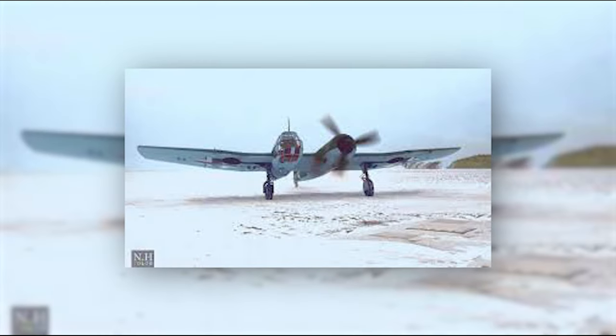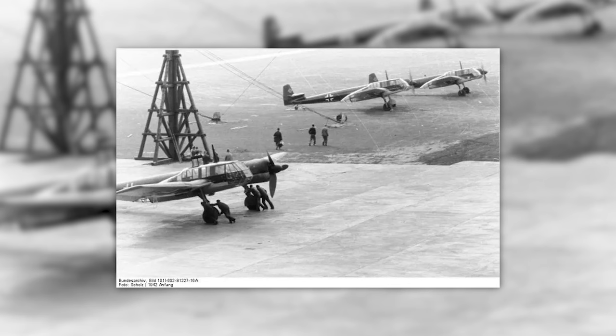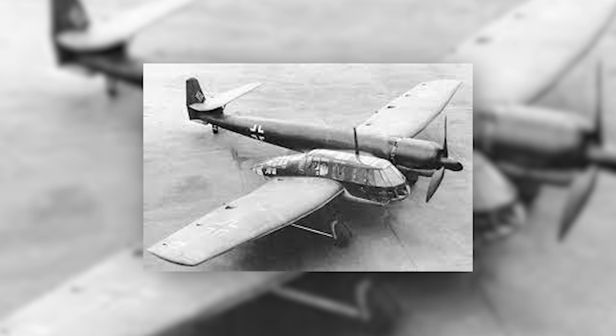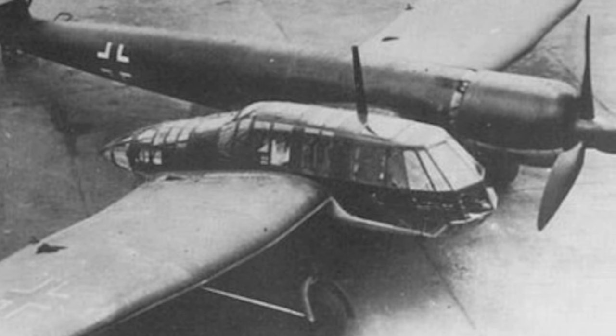In short, World War II aircraft design innovation was exemplified by the Blohm & Voss BV-141. Its unusual asymmetrical configuration, strong performance, and adaptability make it a noteworthy aircraft. The BV-141 contributed to reconnaissance technology and inspired subsequent aircraft designs despite its short production and operational service.